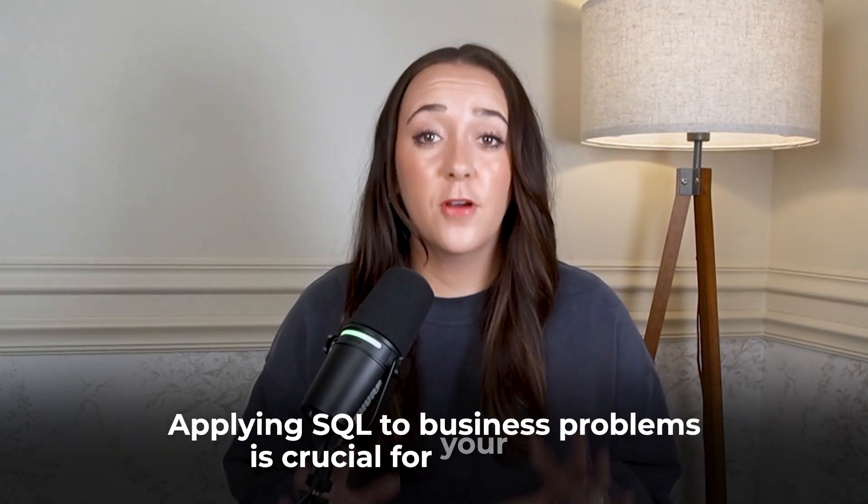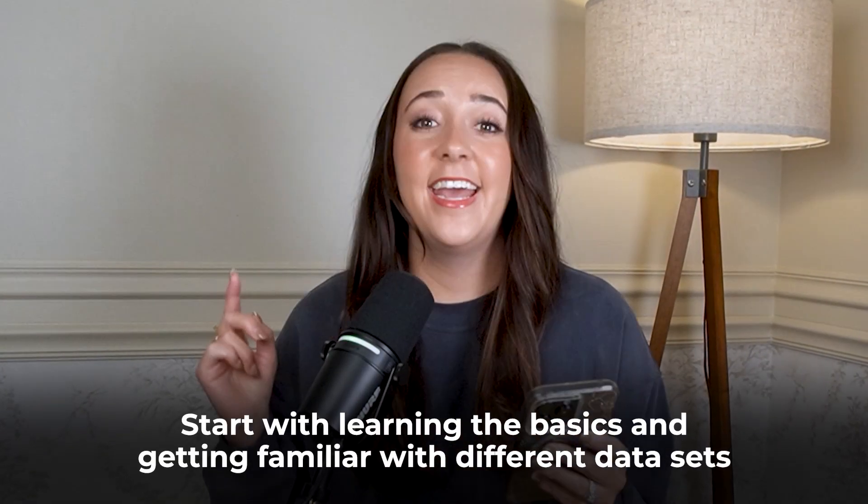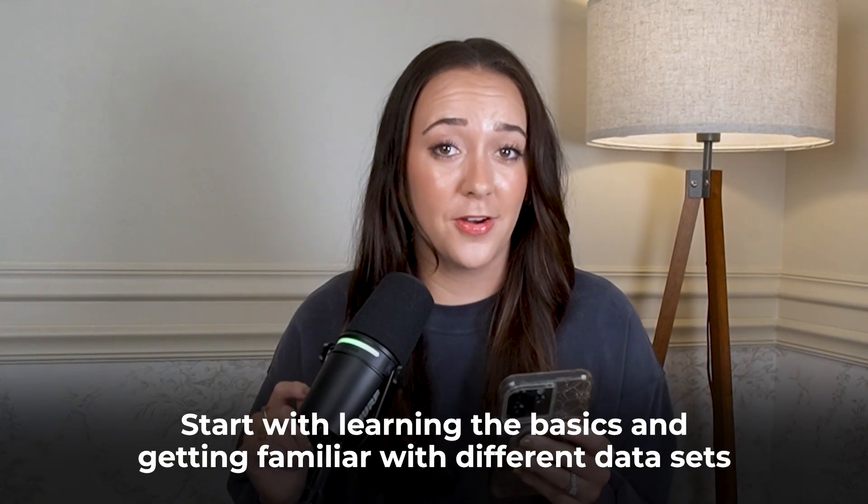So here are all my secrets. The first step of learning SQL is truly just learning the basics and getting familiar with different datasets. Here are the core skills you need to learn — get your pens and paper ready.